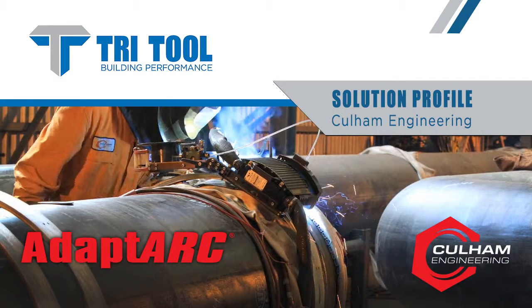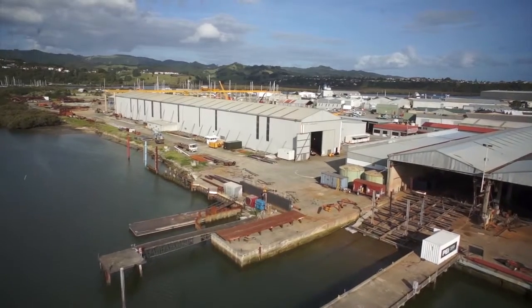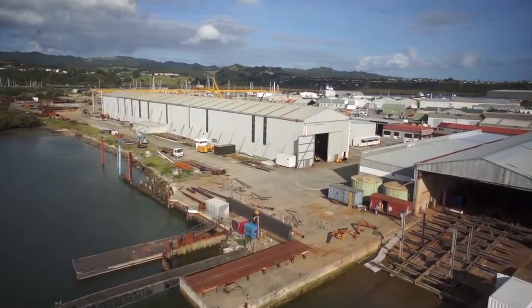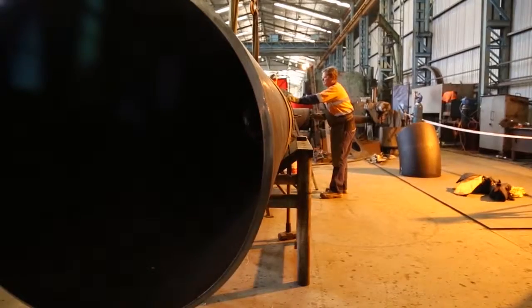Tritool's versatile AdaptArc welding equipment is providing effective solutions for Colum Engineering's industrial piping projects. As one of New Zealand's premier pipe fabrication companies, Colum is called upon for mission-critical welding, such as this 36-inch pipe for a Northland New Zealand petrochemical plant.